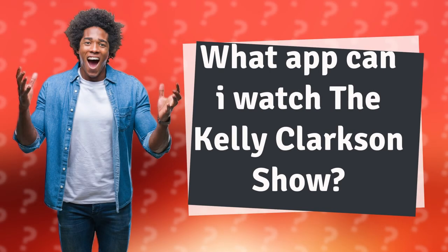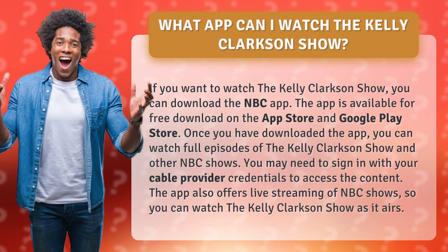What app can I watch The Kelly Clarkson Show? If you want to watch The Kelly Clarkson Show, you can download the NBC app. The app is available for free download on the App Store and Google Play Store. Once you have downloaded the app, you can watch full episodes of The Kelly Clarkson Show and other NBC shows.